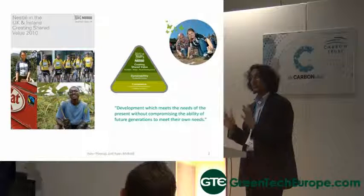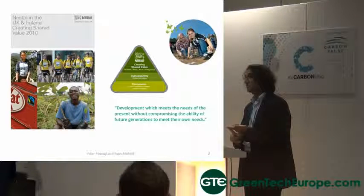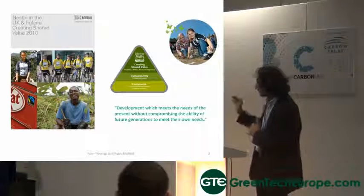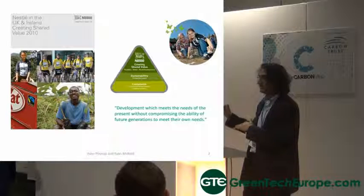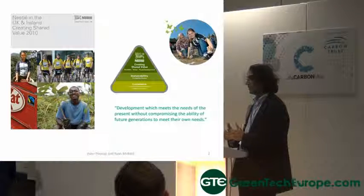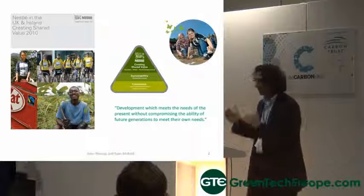Nestlé's approach to sustainability in the environment is really quite simple and straightforward. We'll make money — that's what we're doing; we're an organisation to make profit — but we'll also give back to society. The Creating Shared Value triangle, as written about by Michael Porter, starts with compliance at the base. The first rule is we'll meet compliance at all levels. It doesn't matter which country you work in — compliance is number one. And if the compliance doesn't meet Nestlé's standards, you will have to go beyond compliance to meet Nestlé's standards.